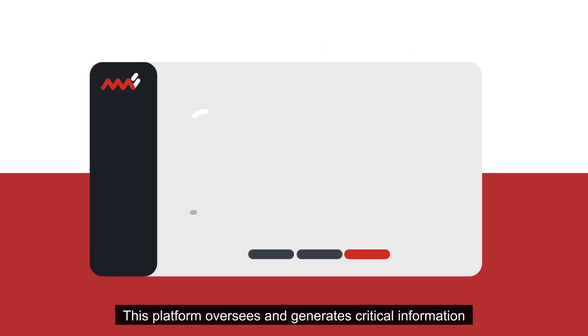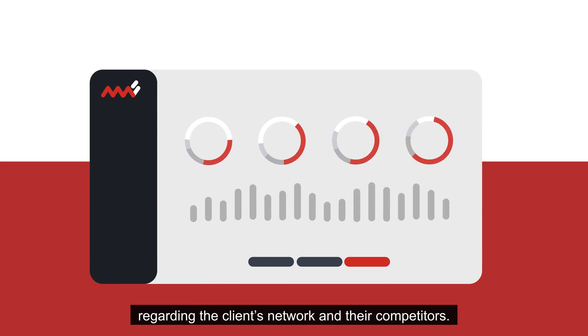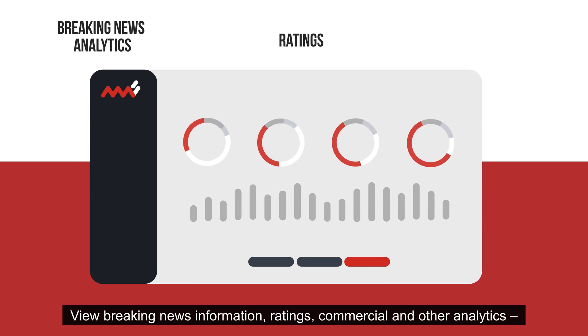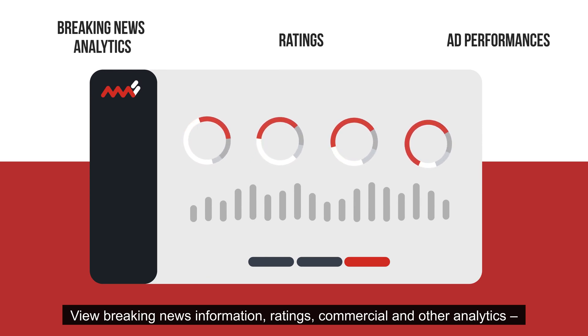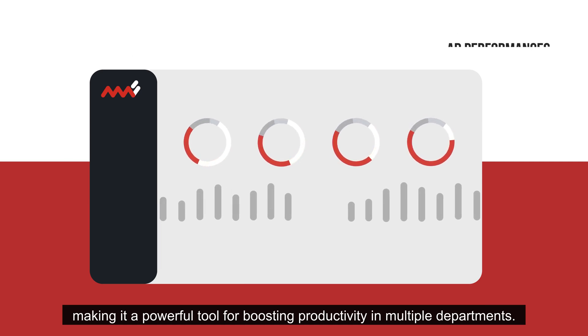This platform oversees and generates critical information regarding the client's network and their competitors. View breaking news information, ratings, commercial, and other analytics, making it a powerful tool for boosting productivity in multiple departments.